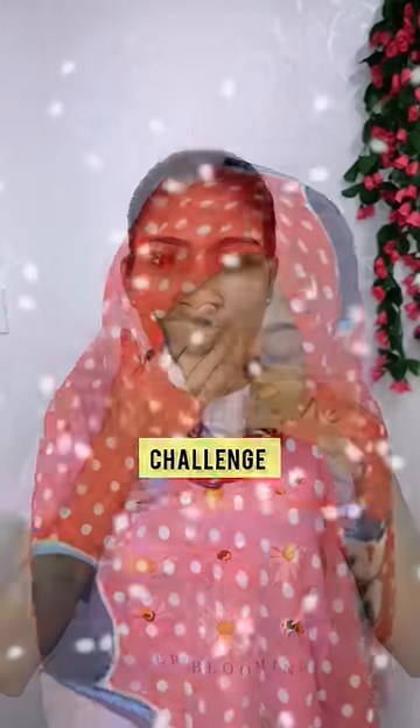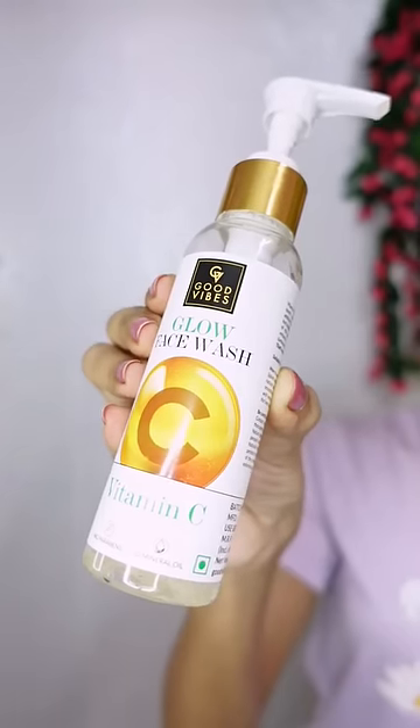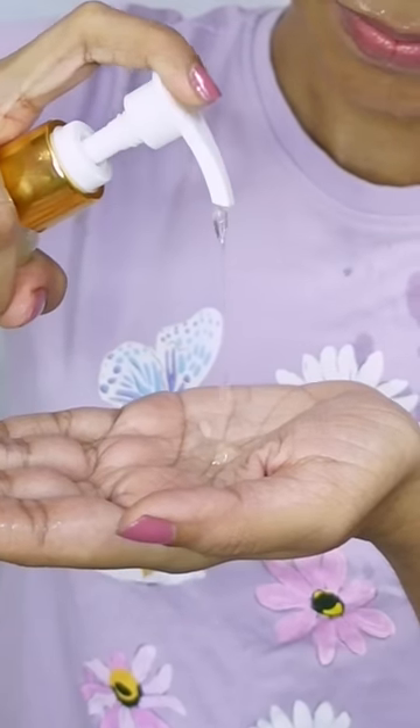Select With Me Challenge! I have a simple winter night skincare routine. I use Good Vibes Vitamin C Glow Face Wash to brighten dark spots.